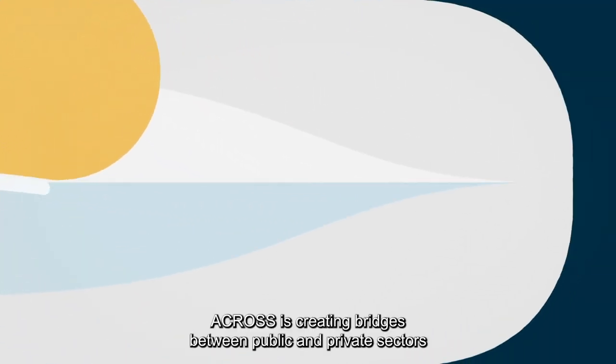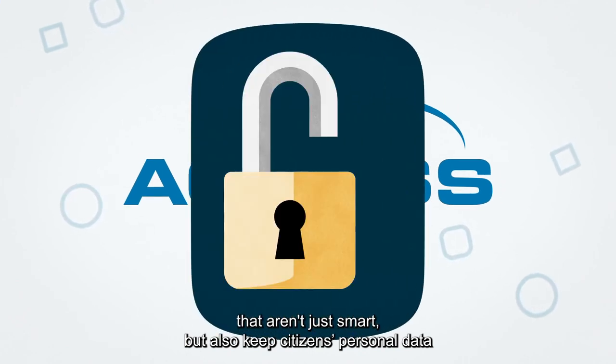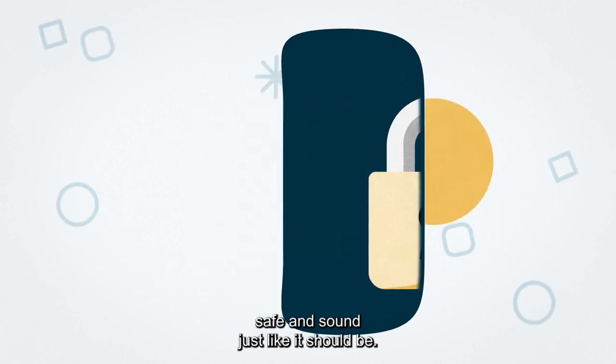ACROSS is creating bridges between public and private sectors that aren't just smart, but also keep citizens' personal data safe and sound, just like it should be.